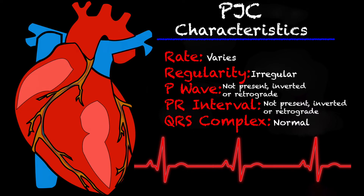Going into some of the characteristics of a PJC: the rate is going to vary depending on the underlying rhythm. The regularity is irregular, because that PJC makes it irregular as the impulse comes too early. The P wave is something very special and specific to the PJC — typically it's not even there. It's either not present, inverted, or retrograde, and it can actually come after the QRS complex, which isn't very common but can happen. Your PR interval is either not present, inverted, or retrograde. And the QRS complex typically tends to be normal.